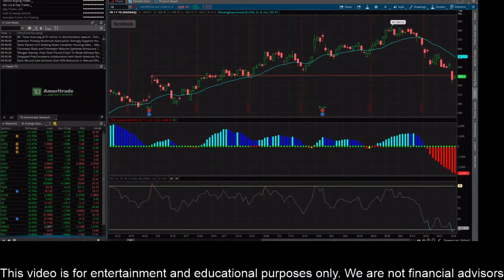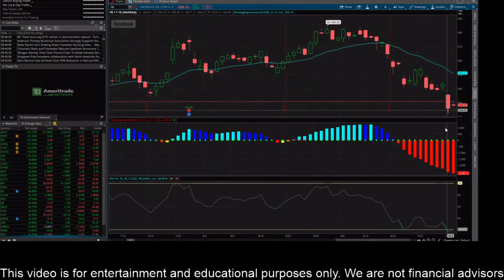Hey everybody, this is James with wstrades.com. I wanted to make an update on FB, or Facebook stock. There's been a nasty sell-off going on lately — it peaked around $385 and has been selling off since then. You can see on the daily chart here that it is oversold, into the oversold area yesterday, and today's candle just turned red again.